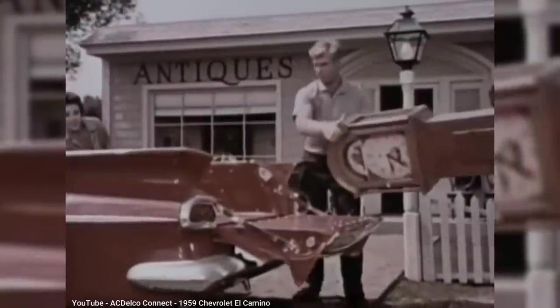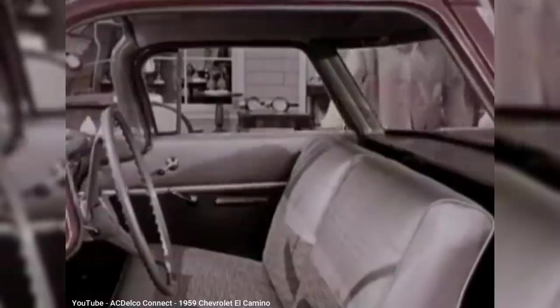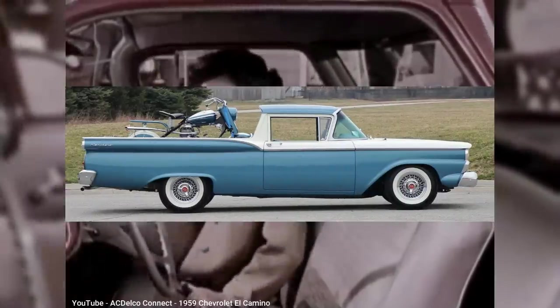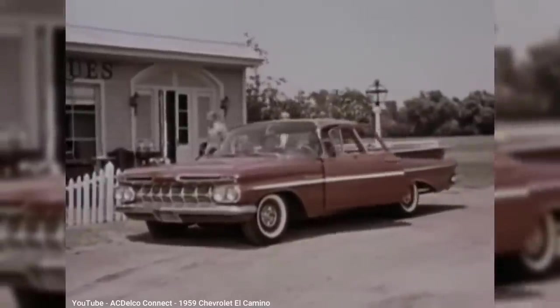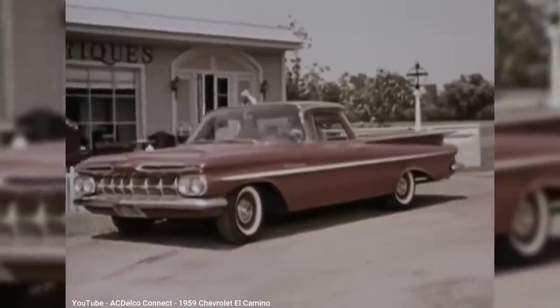Since the platform was based on the Brookwood Station Wagon, the footwells for the rear seats still remained under the bed floor. The El Camino also differed from the Ranchero in its rear suspension — whereas the Ranchero had heavy-duty springs to absorb a heavy load, the El Camino had a system called Level Air, which kept the bed level when empty but then adjusted accordingly for a heavy load. Unfortunately, it wasn't always reliable, and most 1960 models had this feature removed.